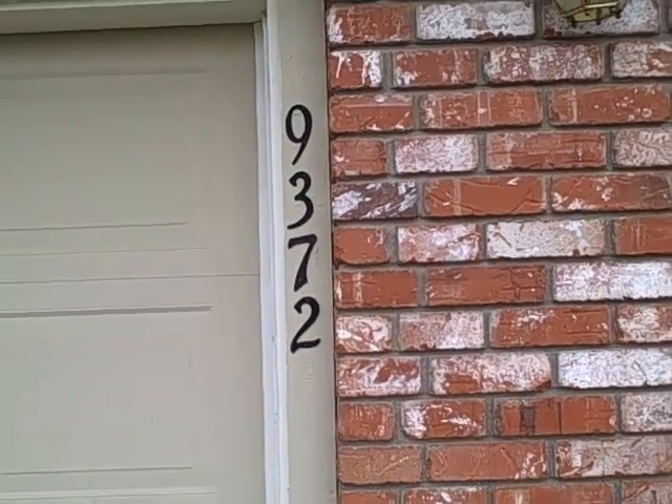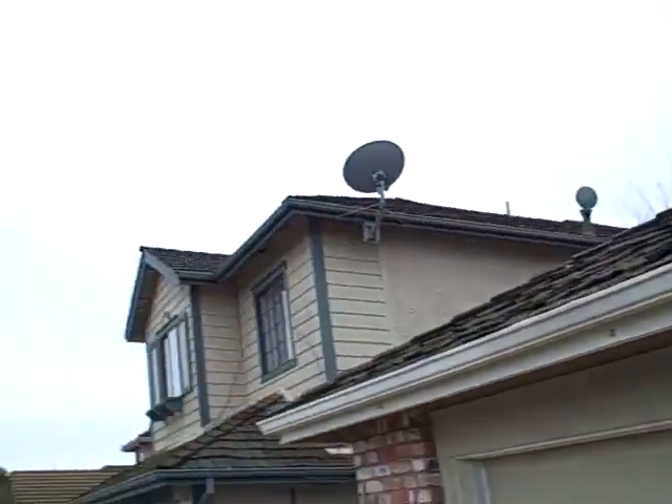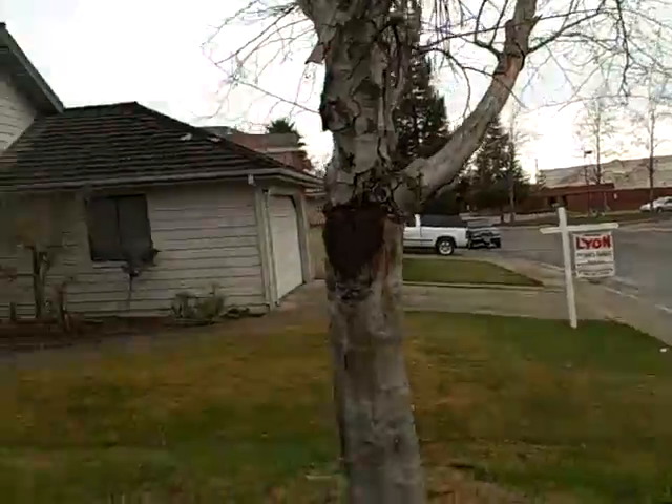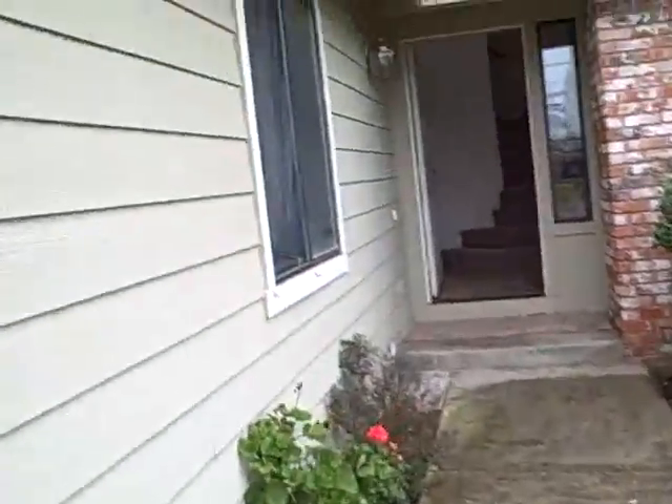This is 9372 Soaring Oaks in Elk Grove, Laguna area. This is the street scene. There's a school right there. A friend of mine lived in this model when they were first built, or a couple of doors down. So it's pretty comfortable.